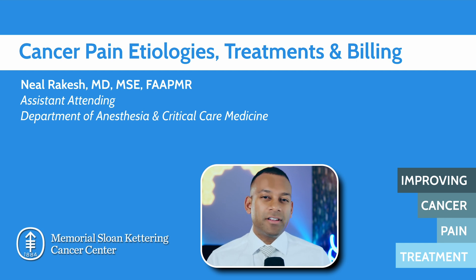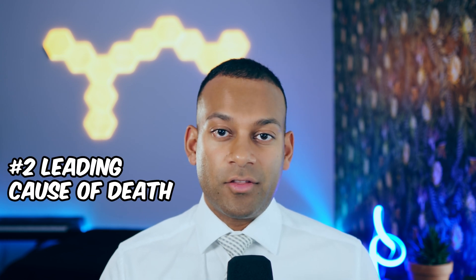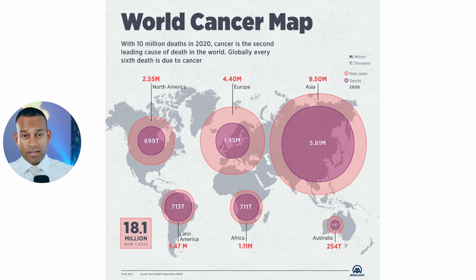Before we start, let's get a little context about cancer itself. Cancer is the second leading cause of death in the world, accounting for about 10 million deaths in 2020, according to the World Health Organization.